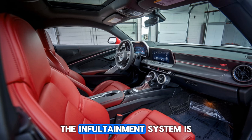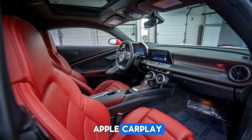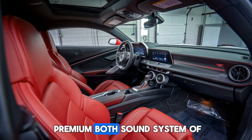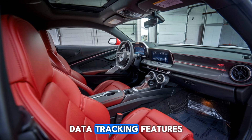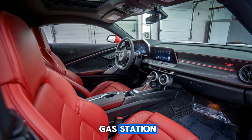The infotainment system is Chevrolet's latest, with a 10-inch touchscreen that supports Apple CarPlay, Android Auto, and a premium Bose sound system. You also get advanced navigation and performance data tracking features, so you can monitor your lap times or just find the nearest gas station.